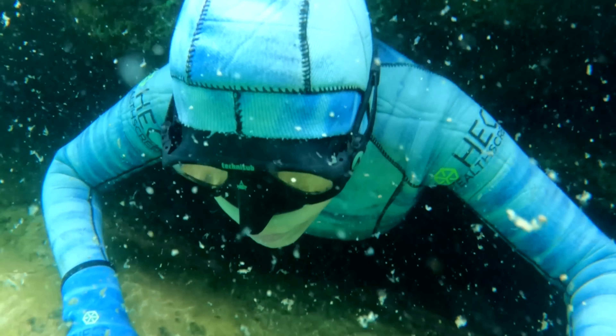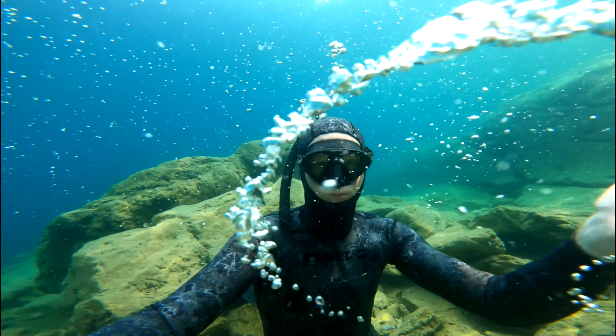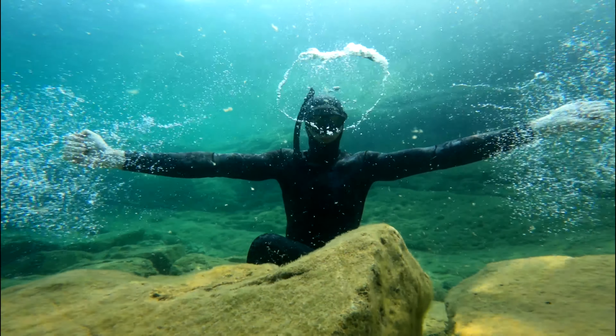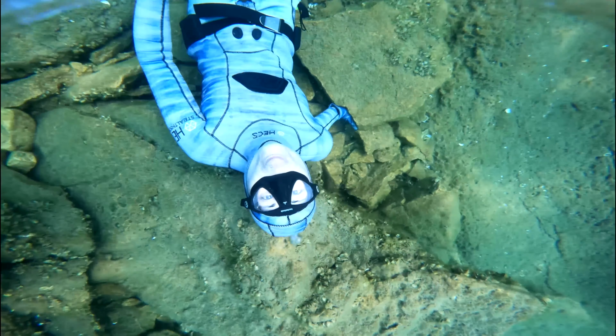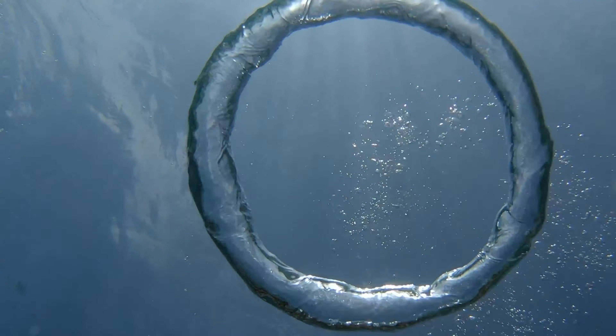To celebrate Lily's first time going through this cave and another fun day, we decided to finish it off with some bubble rings. It was also calm enough to try some horizontal bubble rings. If you don't know how to make bubble rings yet, we have a tutorial that will walk you through how to make them in an upcoming video.